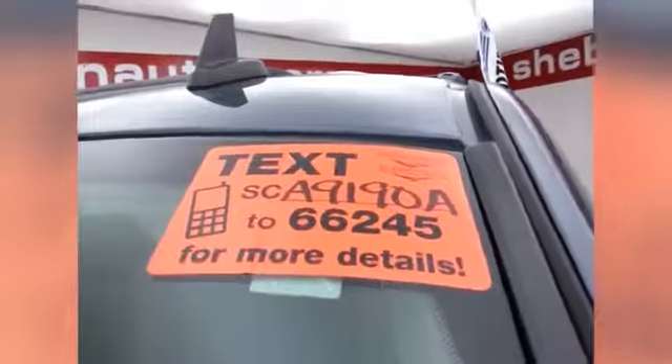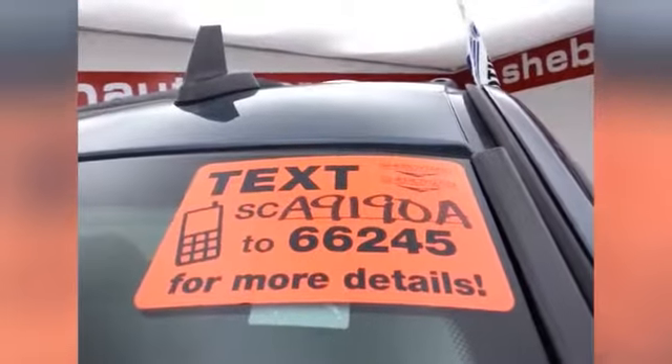Don't forget about that certified warranty protecting your investment. For more, please go to SheboyganAuto.com or text SCA9190A to 66245.